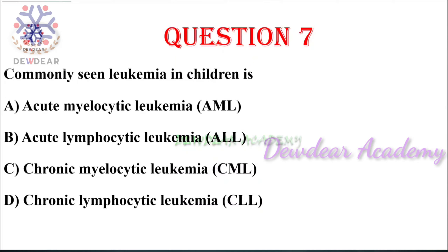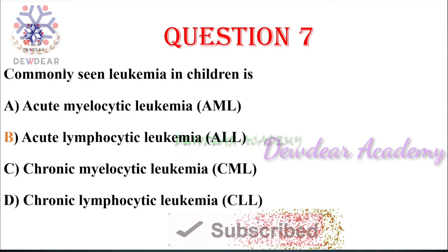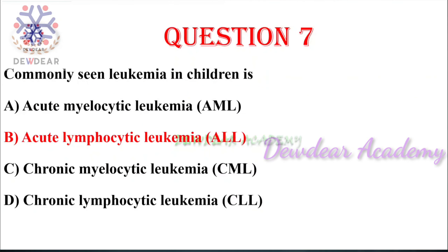Question number seven: commonly seen leukemia in children — options: acute myelocytic leukemia (AML), acute lymphocytic leukemia (ALL), chronic myelocytic leukemia, chronic lymphocytic leukemia. The right answer is acute lymphocytic leukemia. It is the most common childhood cancer, usually beginning between the ages of two to five years, and constitutes 80% of childhood leukemia cases.